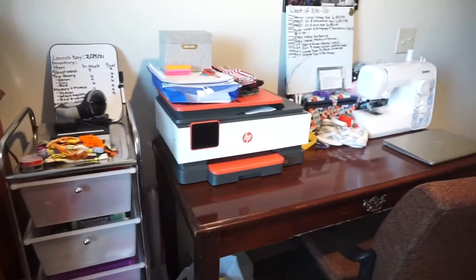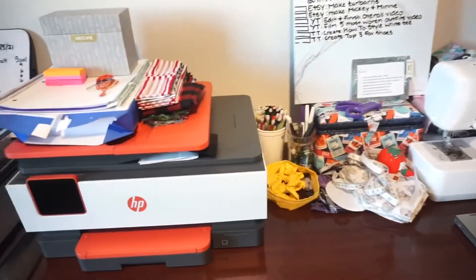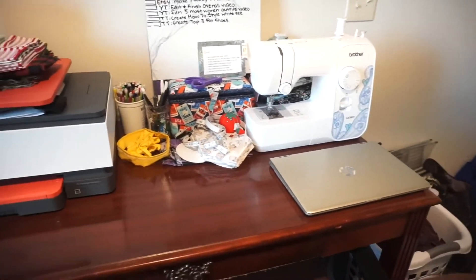That's pretty much everything! I know some people have a long in-depth office tour, but this is my office so there isn't a whole lot to go over. I hope you guys enjoyed this quick little video showing you my office and how I store things. I'll try to link the sewing machine, the cart, and maybe the printer in the description. I hope you enjoyed and I will see you guys later — bye!